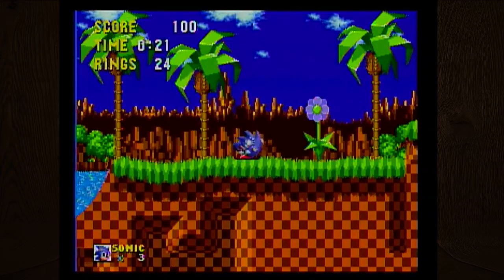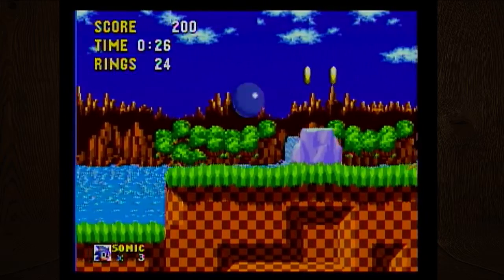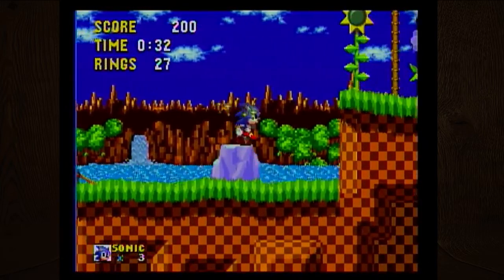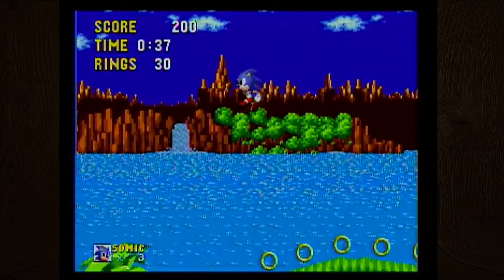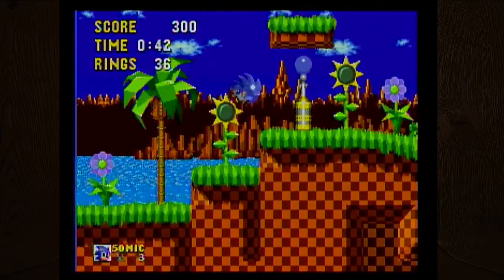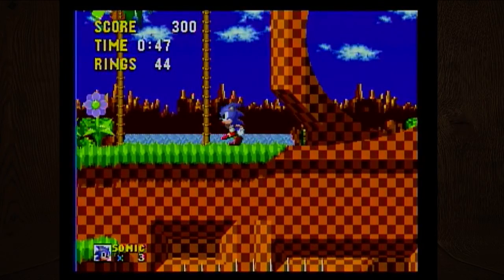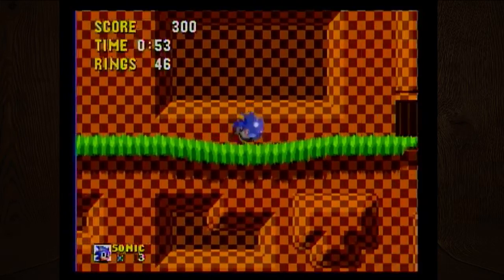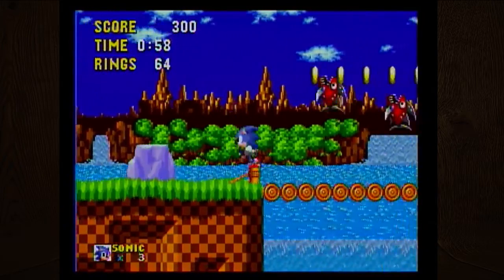I don't think you can do the charge-up spin in this one — I think you can just move forward. Despite how synonymous Sonic became with Sega later on, this game was actually released in 1991, while the original Sega Genesis or Sega Master System released in Japan in 1988.